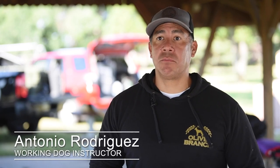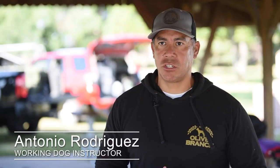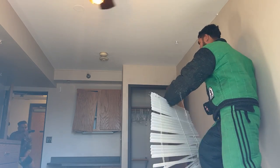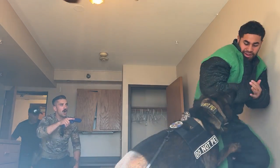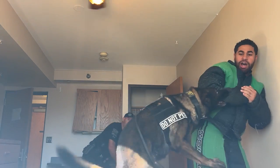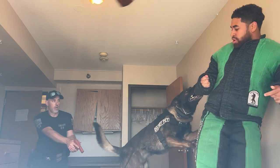One of the main key objectives of this course is stress inoculation for the dogs — getting them exposed to different conditions and environments so they can gain the confidence they need. The other aspect is that the handler gains confidence that the dog is actually going to be able to do its job when it needs to.